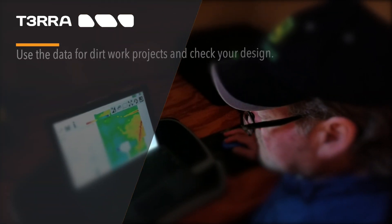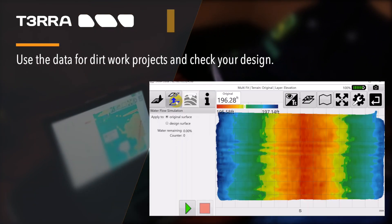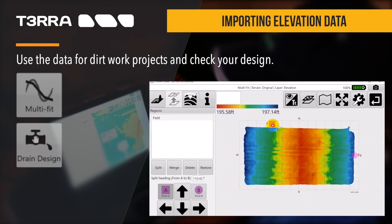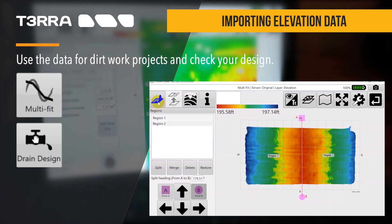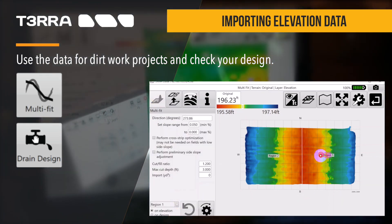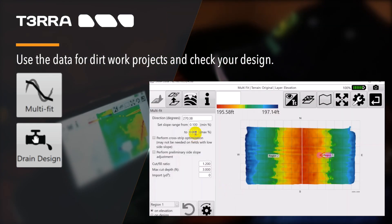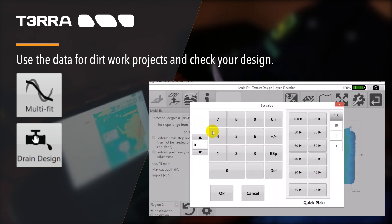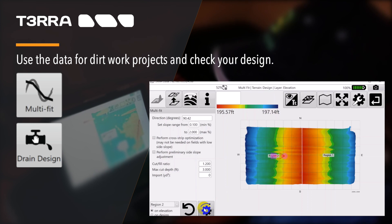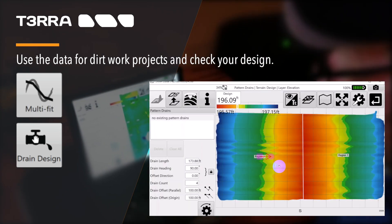After editing the elevation data, you can create a full field or drain design. Our comprehensive software allows users to separate the fields into regions and create designs for each region. You can use our auto drains or pattern drains tools to add drain lines, then create drain designs from the lines. Once a project is complete, you can check your work with the rainfall simulator.